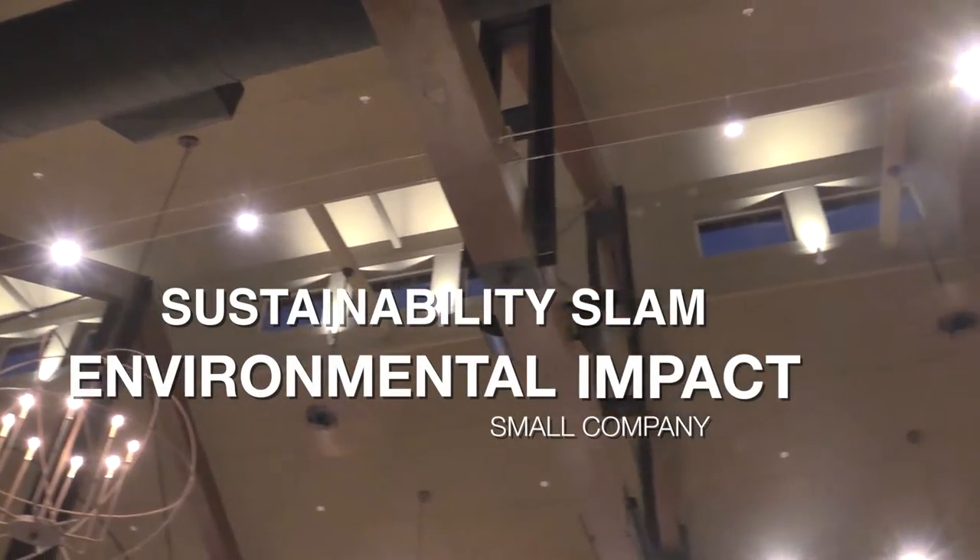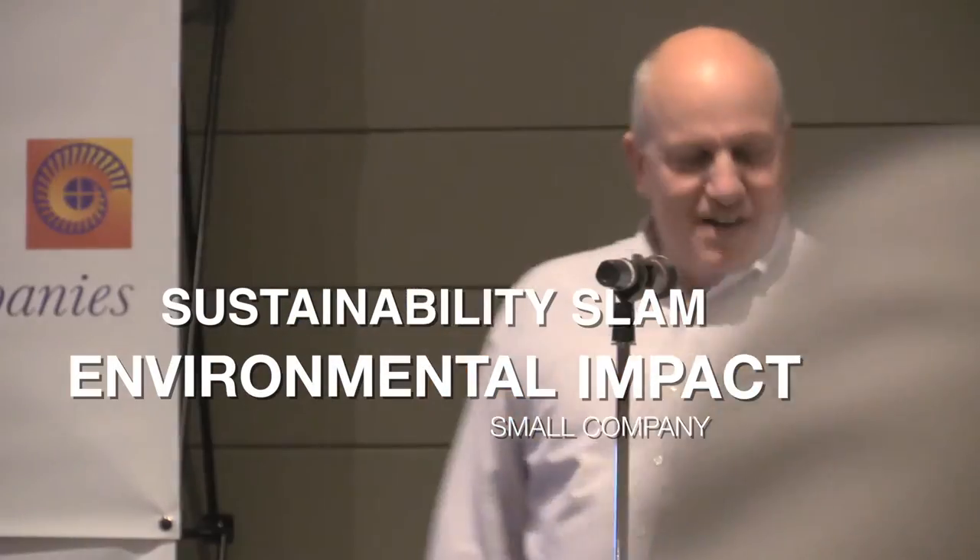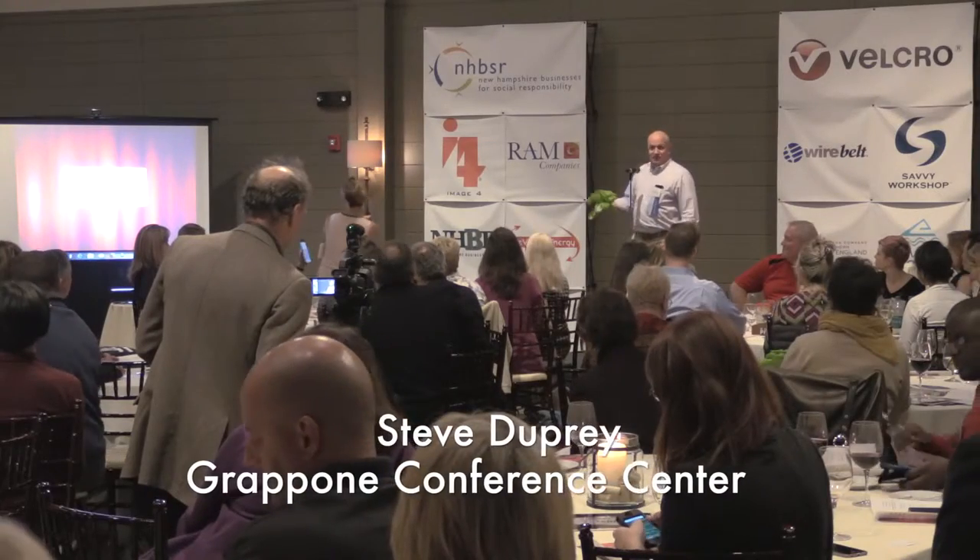For the environmental category: Hi, I'm Steve Dupree. I'm here on behalf of the Pony Conference Center to talk about Steve's Greens.